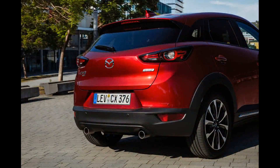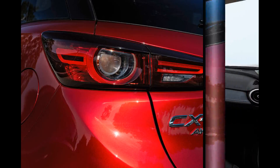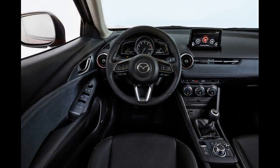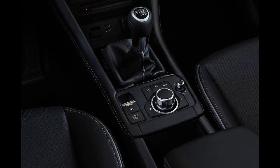Body roll isn't as noticeable as some rivals, but is still there should you go searching for it. The suspension tweaks have delivered a ride that's still firm, but one that's able to absorb shocks and imperfections without seriously unsettling the car. The rev-happy petrol engine makes you feel like you're making swift progress, but the encouraging sound can be deceiving — peak torque has long gone by the time you reach the high end of the rev range.